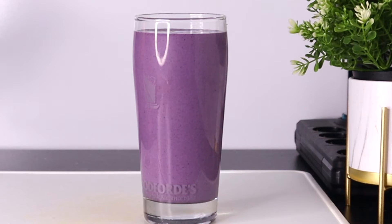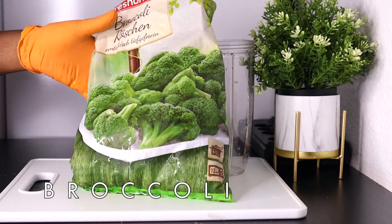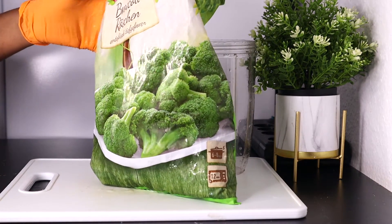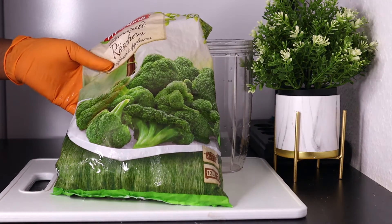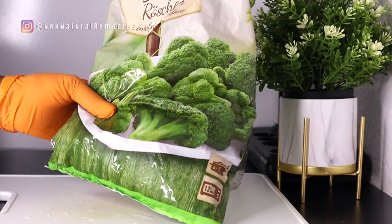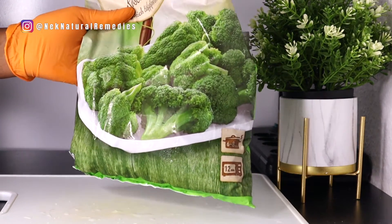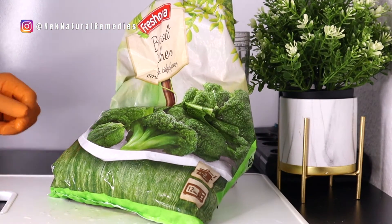To make this recipe, the first ingredient we'll be needing is broccoli. Broccoli is a vegetable that is good for our brain — it is a cruciferous vegetable with nutrients that our brain needs to function effectively, so we can remember things easily. I will be using frozen broccoli; if you have fresh broccoli that will be great, but frozen works too.